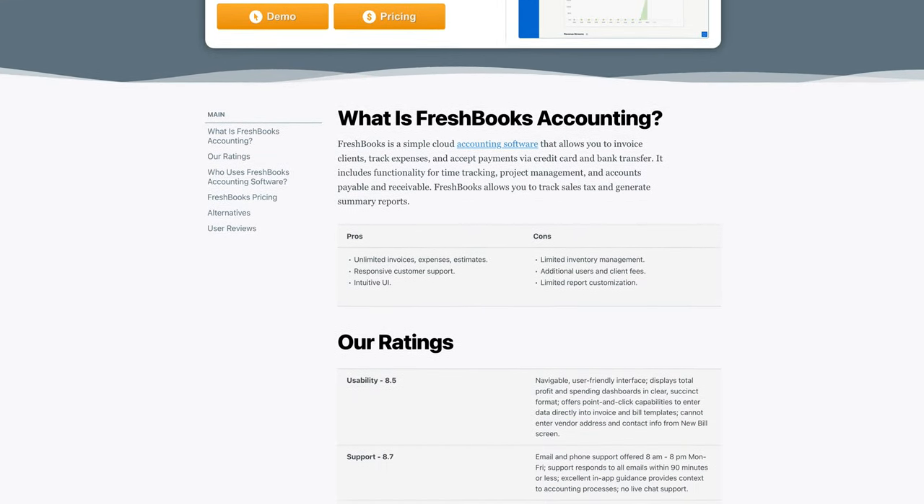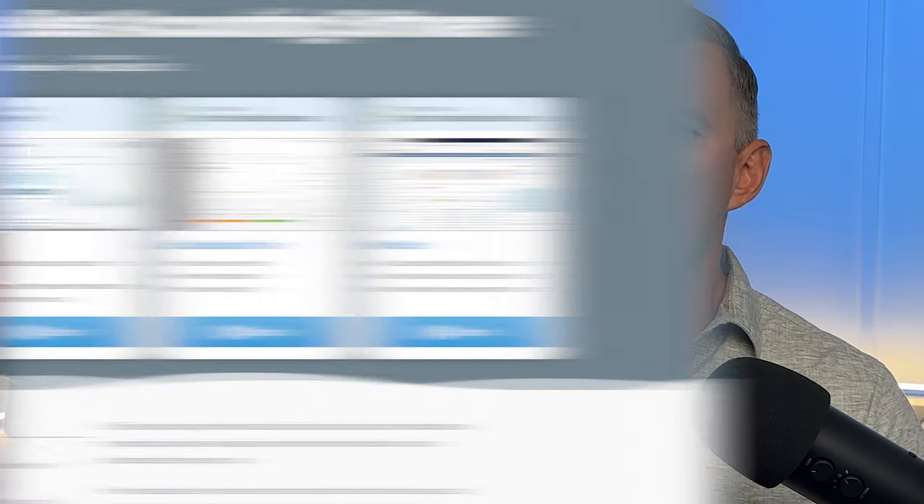Hey everyone, this is Jeff Budiak with Software Connect, your trusted partner for software reviews, research, and recommendations. We've explored dozens of accounting platforms, including FreshBooks. Remember to subscribe for more reviews and check out our accounting software roundup page — that link is in the description below.